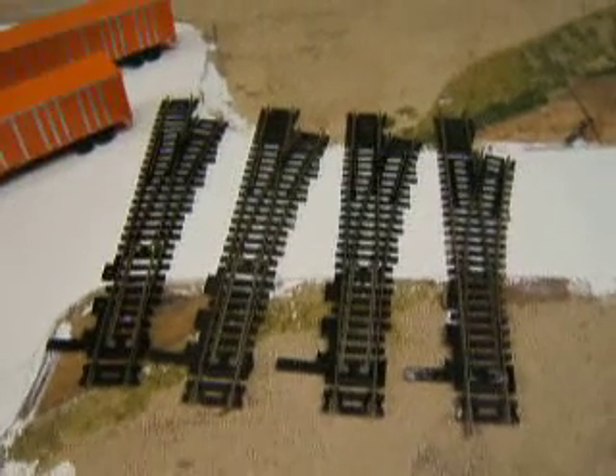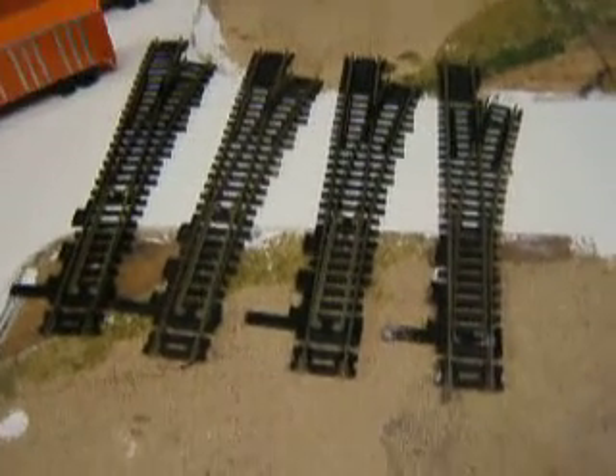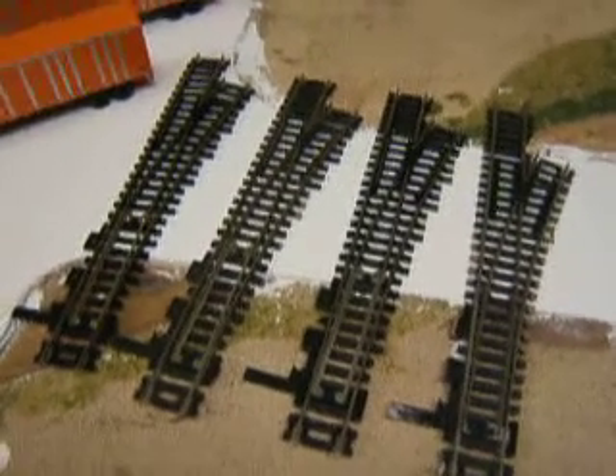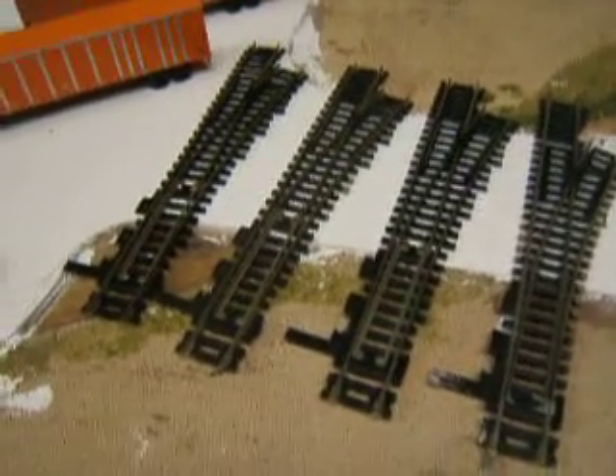Hey guys, here's some of the stuff I bought at the train show. I bought four Atlas Code 100 switches. Got those for a good price.